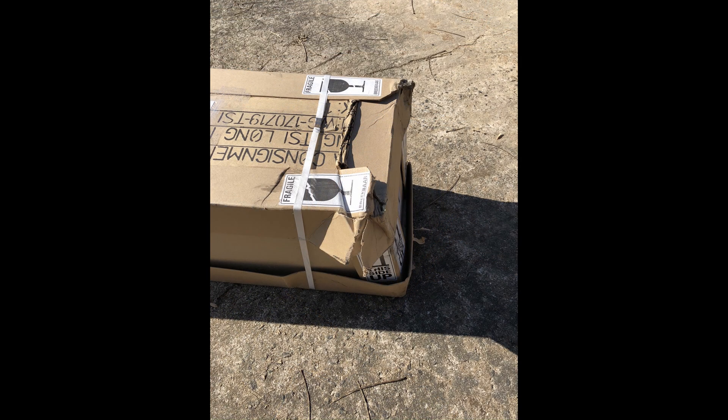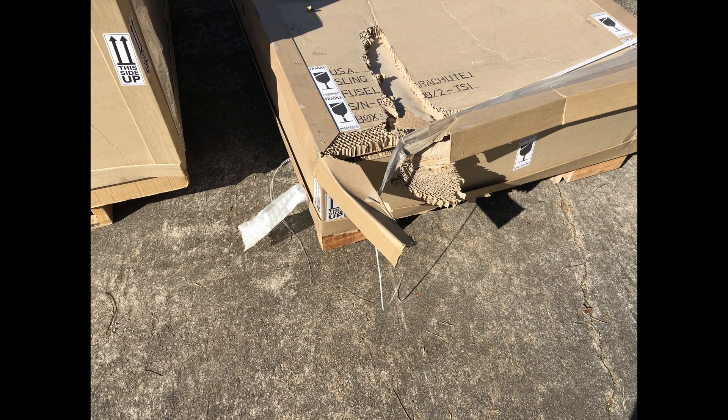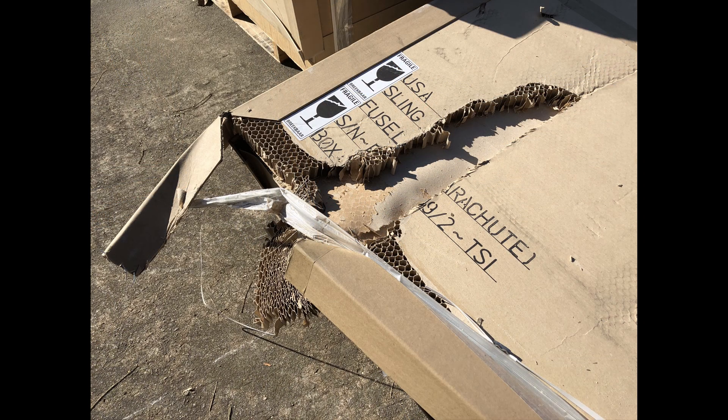Almost all boxes sustained some damage, so I called Jean from the airplane factory on what to do. He told me to take pictures, write on the delivery slip that there was damage, and check the content as quickly as possible for damage to the parts.